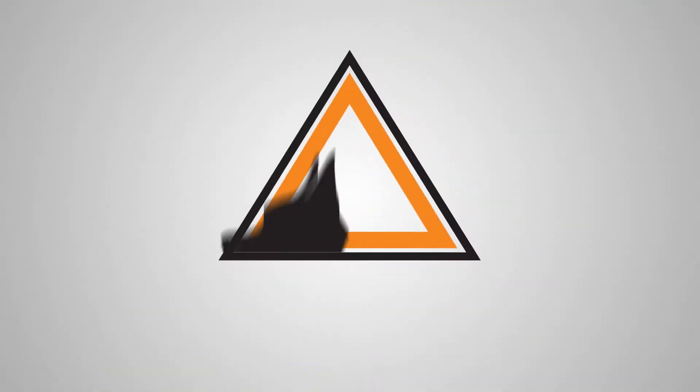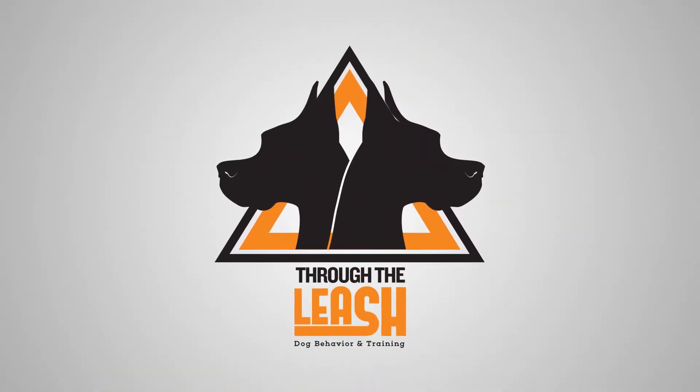Hey guys, this is Maria with Through the Leash Dog Behavior and Training, and this is another Toolbox Tip. Today, we're going to be going over what to do if you find a stray dog.